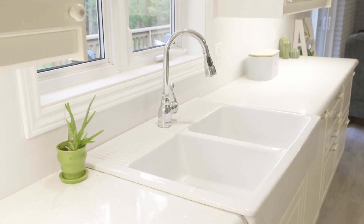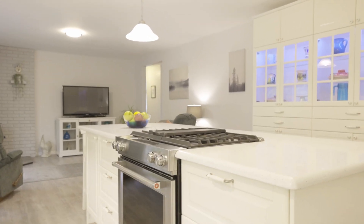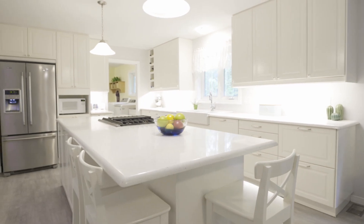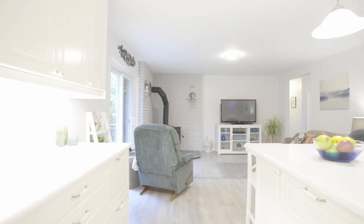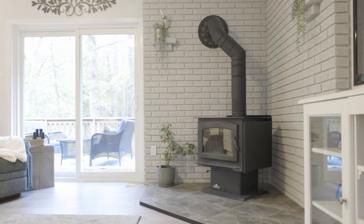This gorgeous kitchen was renovated in 2018, including all new appliances and this gas range. You've also got a gorgeous wood stove in the family room that gives you cozy heat on those chilly nights.